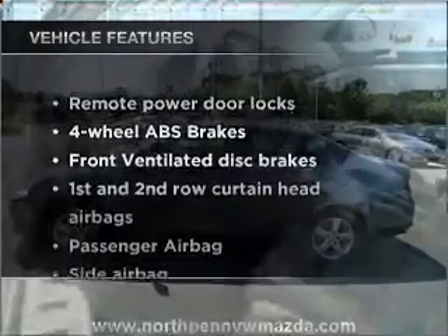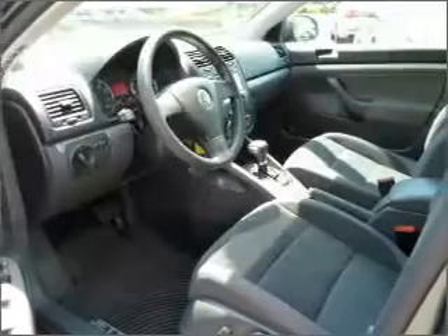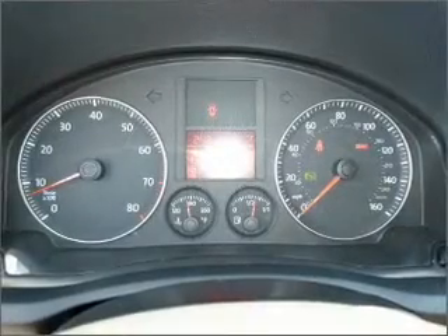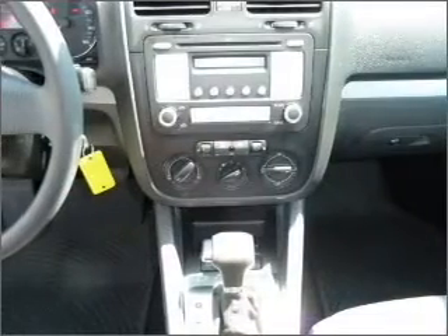And with these notable features, you won't want to miss out on the opportunity to own this amazing ride: air conditioning, power door locks, power windows, power steering, cruise control, power mirrors, an alarm system, and an AM-FM stereo with a CD player.